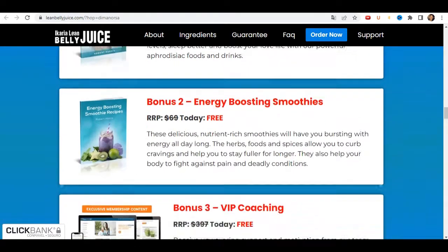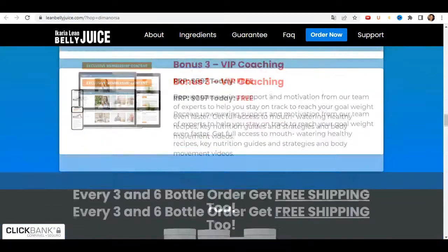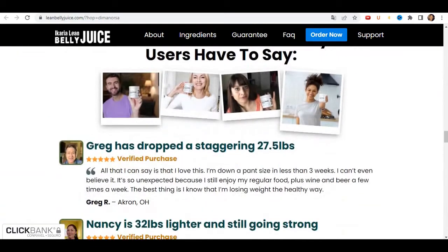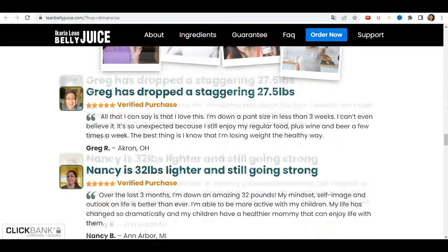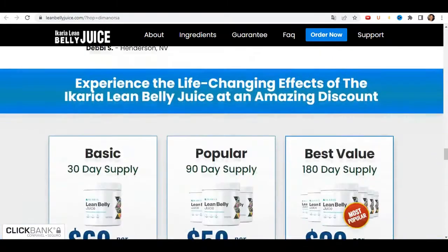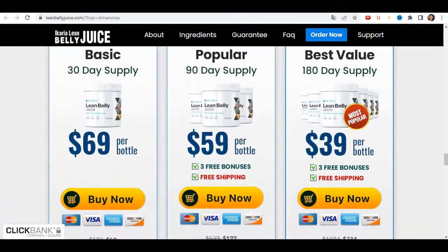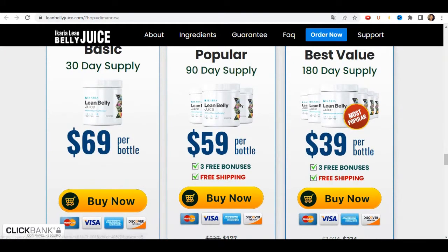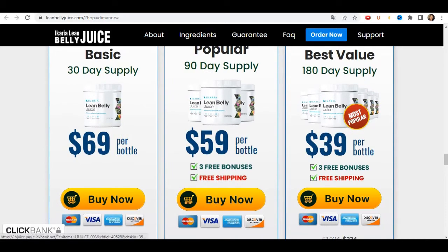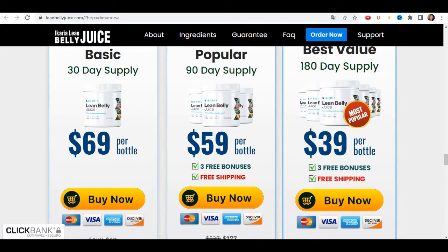It comes in a jar with 30 doses inside. The daily dosage is only one scoop mixed into a glass of water. This formula is prepared in a GMP certified facility using modern equipment and machinery, so you don't need to be scared about taking it. It is also approved by the FDA. Since the Ikaria Lean Belly Juice is natural, there are no contraindications or side effects. It is a unique blend of plant extracts, herbs, vitamins, and minerals that come together to help your body speed up metabolism and burn off weight.